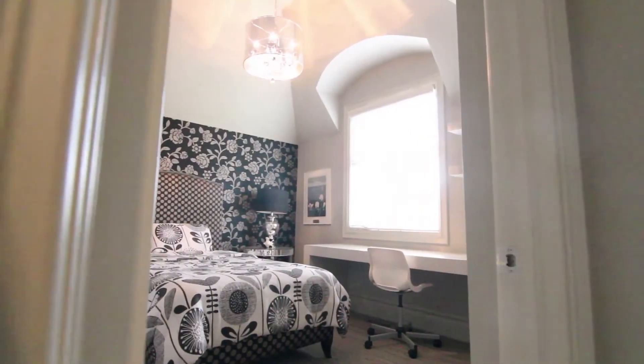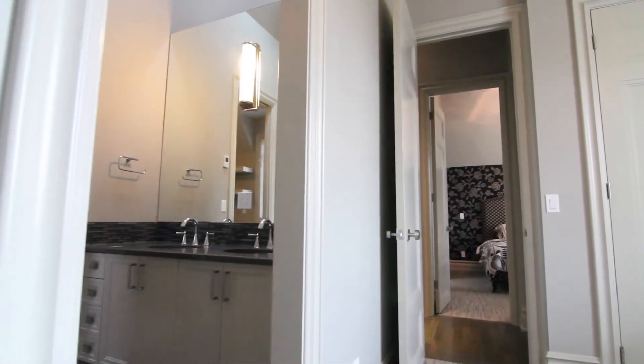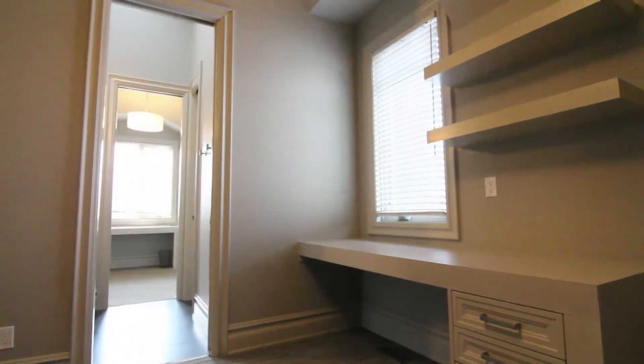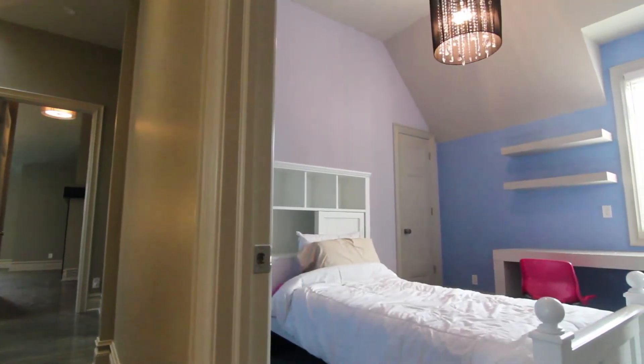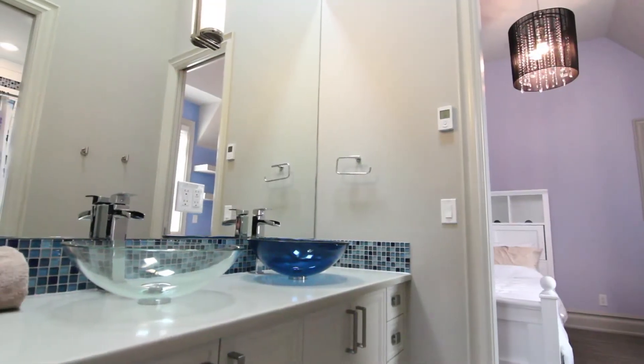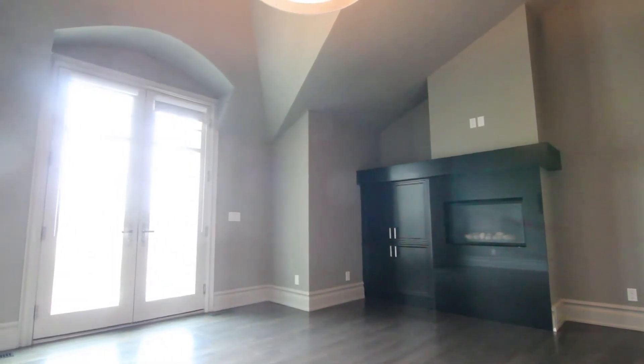This abode delivers an incredible 5,466 square feet of developed living space, offering a rarely available 5 bedroom up design, with 4 kid rooms upstairs and 2 Jack and Jill style full bathrooms.